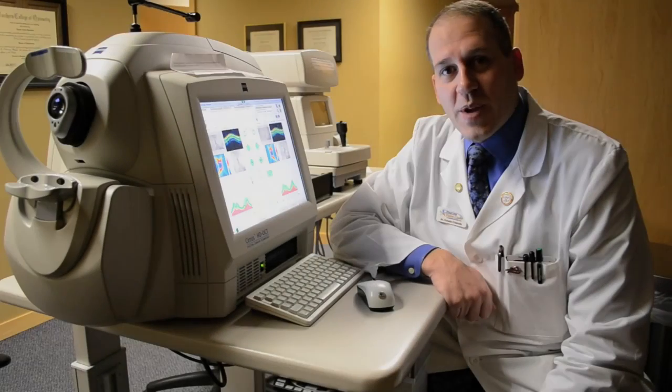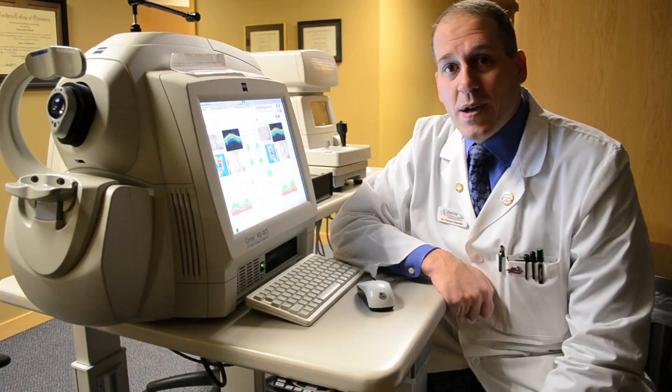Hi, I'm Dr. Coletrella. At Pinecone Vision Center, we use technology to diagnose, treat, and manage patients with optic disease.